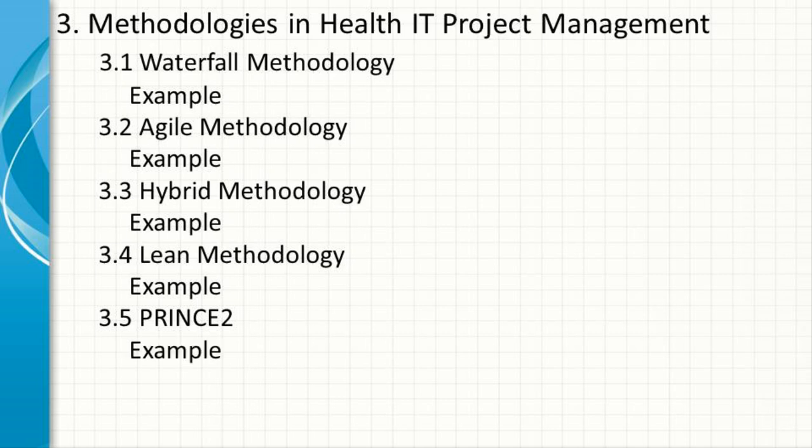Example: managing the rollout of a hospital-wide IT infrastructure upgrade, including new servers, networking equipment, and backup systems, where strict adherence to timelines, budgets, and governance is critical to project success.